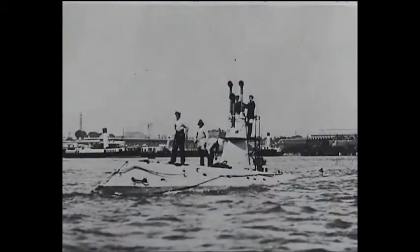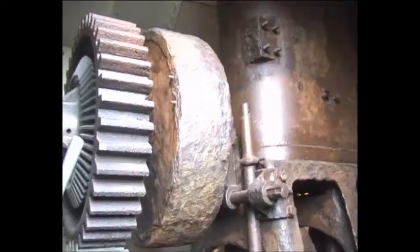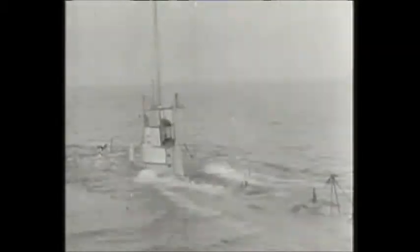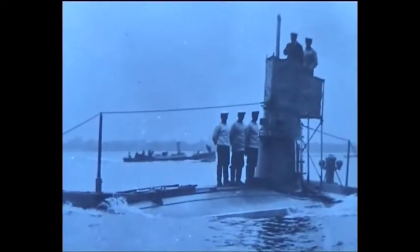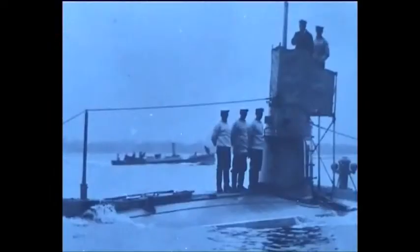The boat would have its ballast tanks flooded to bring her awash with the conning tower just above the surface. The petrol engine would be stopped and the electric motor switched in; the hatches and ventilators would be shut and the stern planes would drive the boat underwater. If all was well and the electric motor was stopped, the submarine would rise to the surface due to the effect of the buoyancy tank and its 600 pounds of lift. At slow speeds however, the stern planes would probably not exert enough effect to overcome the buoyancy tank, so it would have to be partially flooded to achieve neutral buoyancy, thus reducing the submarine's reserve buoyancy even further.